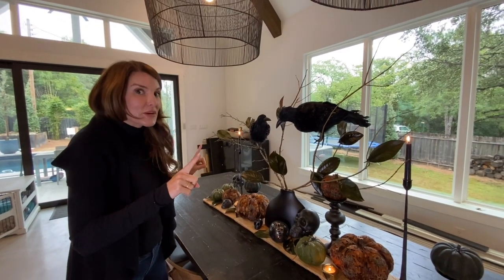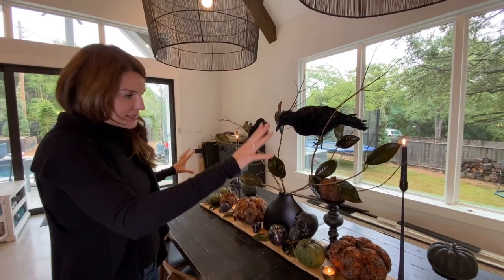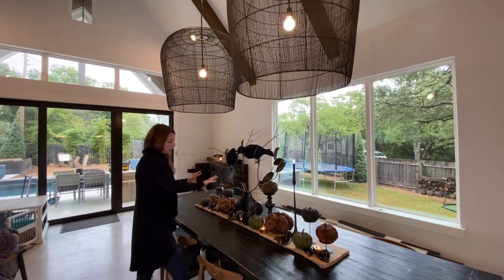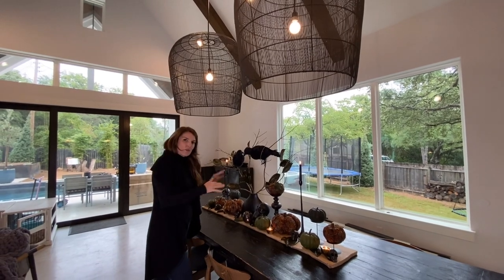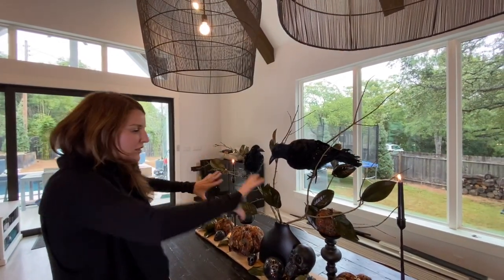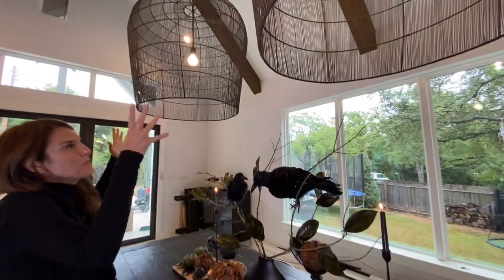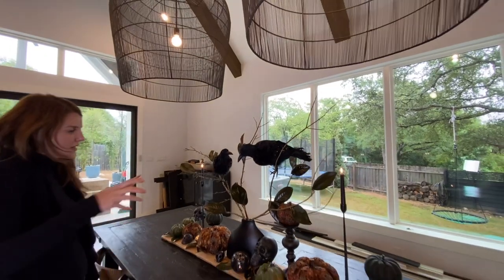It took a couple of iterations, but it's all about the spacing and the height. I had a lot of pumpkins in here originally, then broke it up and made some space — because using different heights and creating space mimics the way nature works. I also had everything quite low originally, and realized with these gigantic pendants we needed to fill the vertical space a bit.